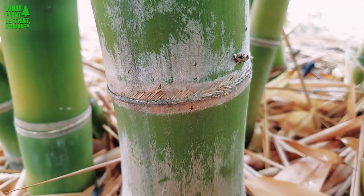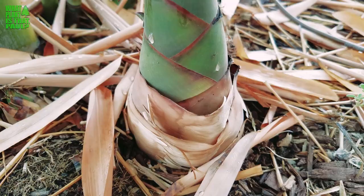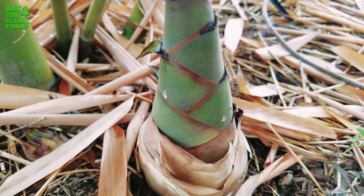This plant is only about three or four years old — I got it as a small five-gallon size. It shot up last summer with a really nice big culm, and they say some of these can get about a foot in diameter, so really big. There's some new growth here — you can see a new culm.